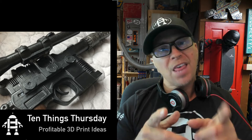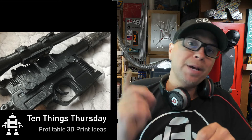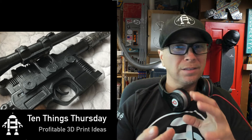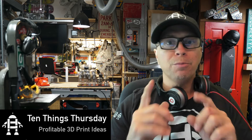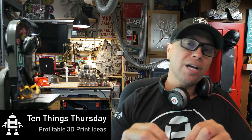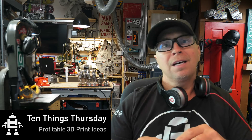That's it for 10 Things Thursday. I hope you get a chance to print some of these things. Make sure you follow the rights with what you can print on Thingiverse, but sometimes you can buy an STL outright. Whatever you do, make something that connects someone, and check out 10 Things Thursday every week.